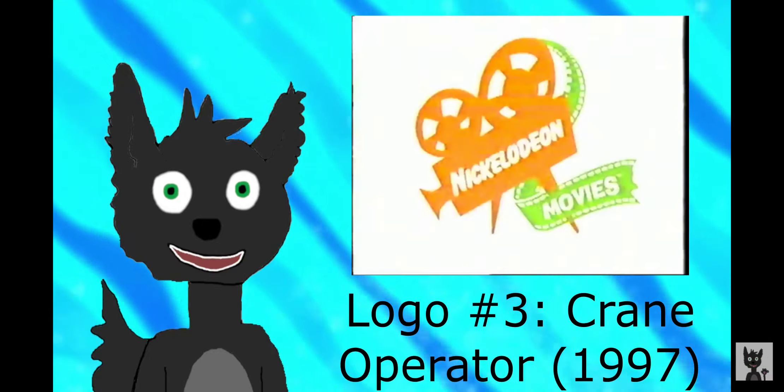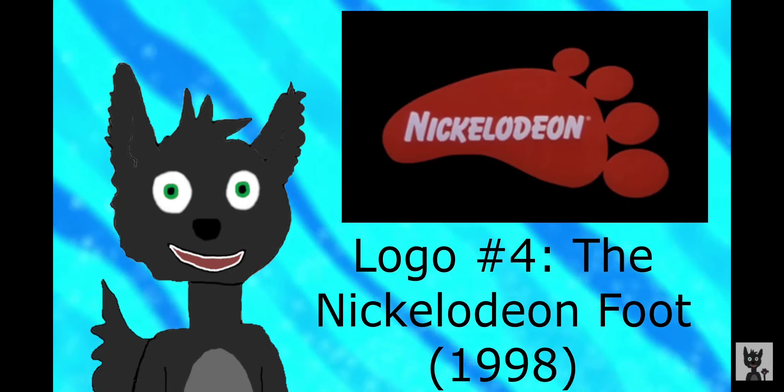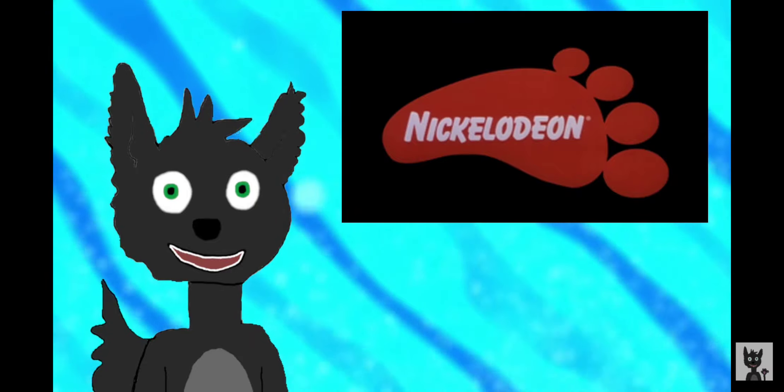This next logo is just as still. This is Crane Operator, and it was used before trailers in 1997. The next logo is called the Nickelodeon Foot, and it was used for the Rugrats movie in 1997.